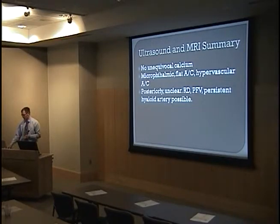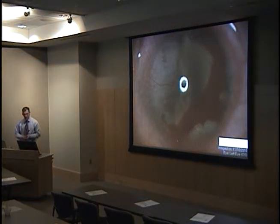I'll show you ultrasound and MRI images, but a brief summary: there is no unequivocal calcium. The eye is in fact small with a flat anterior chamber and a hypervascular anterior chamber. Posteriorly, there may be a persistent hyaloid artery. I'll go through four pictures of the anterior chamber, which are fairly similar.